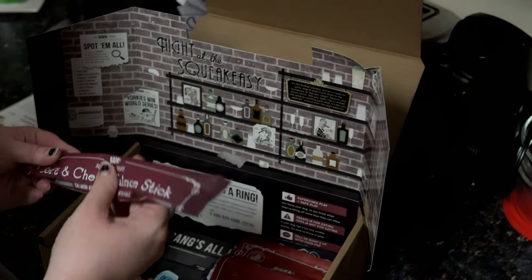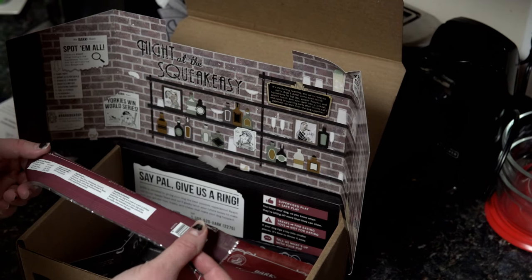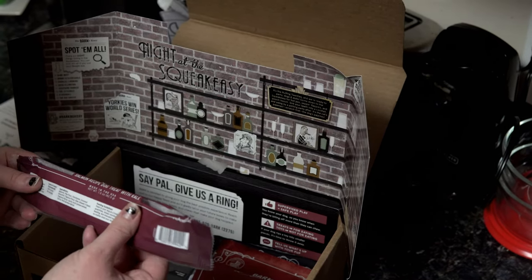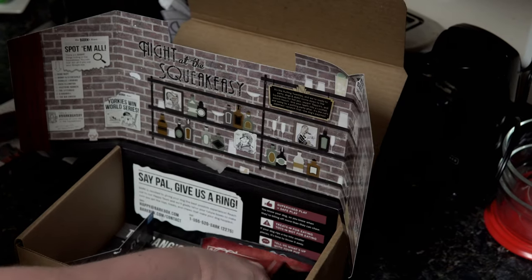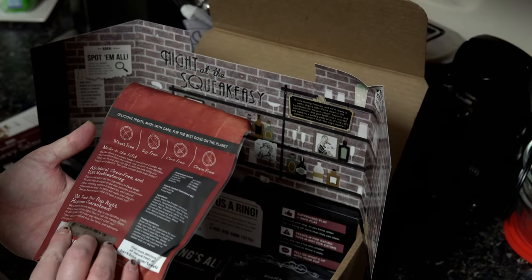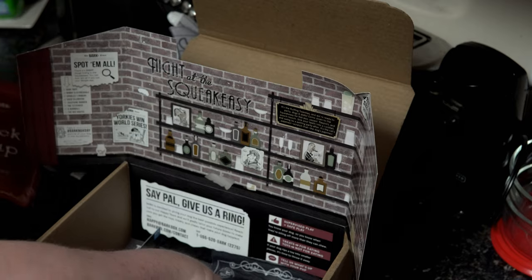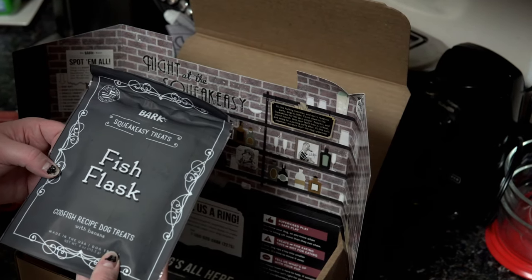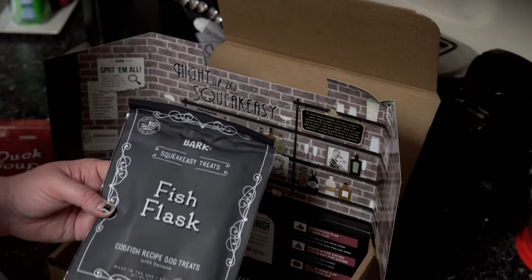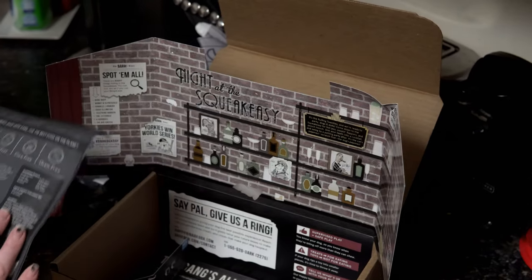And then we have Soft and Chewy Salmon Stick — a salmon recipe dog treat with kale. And all their treats are made in the U.S., which I like. We have Duck Soup — duck recipe dog treats with pears and cranberries, meat free, soy free, corn free, and grain free. And then we have Fish Flask — pod fish recipe dog treats with banana. Interesting — I've never heard of banana with fish before, but it will be interesting to see how they like that.